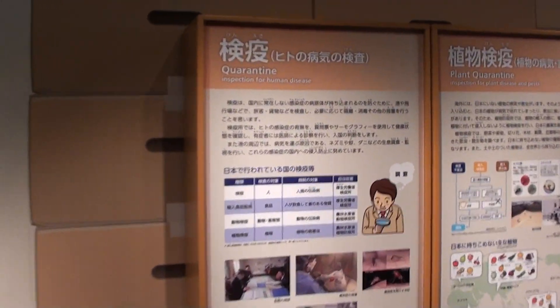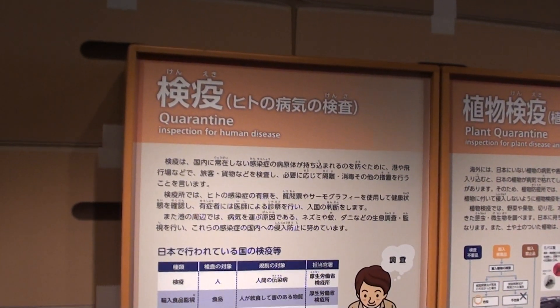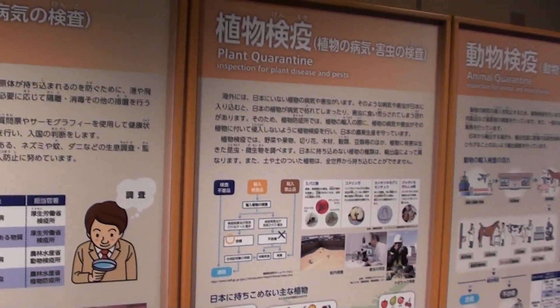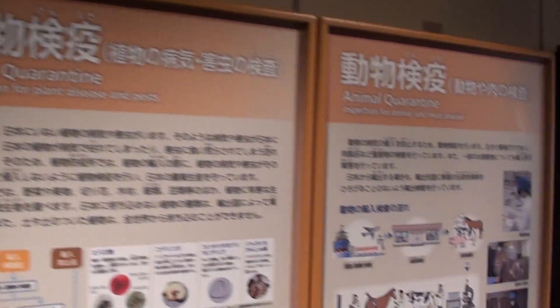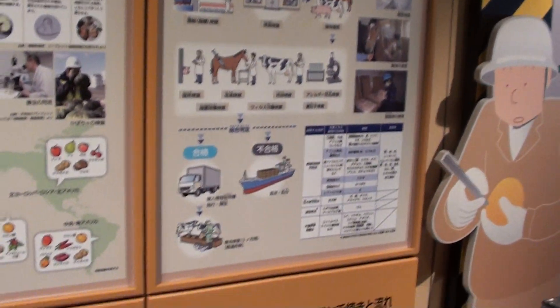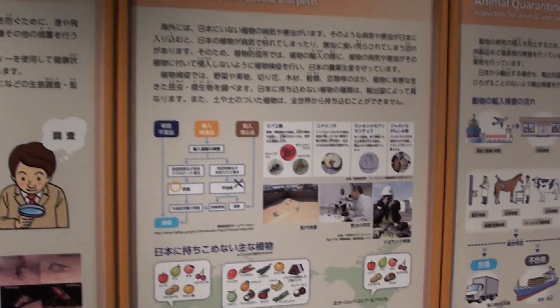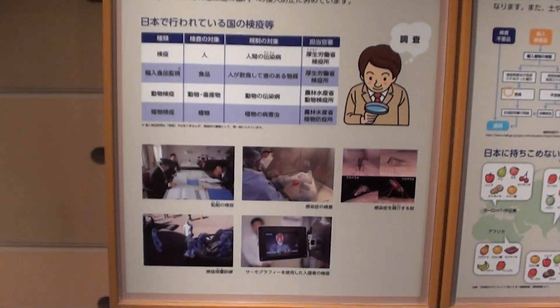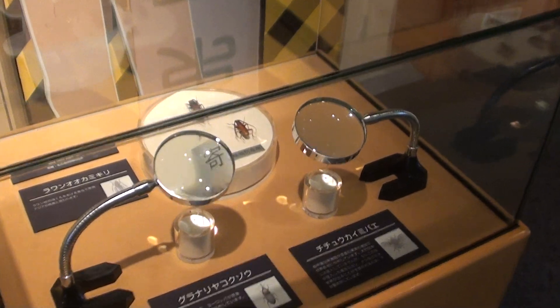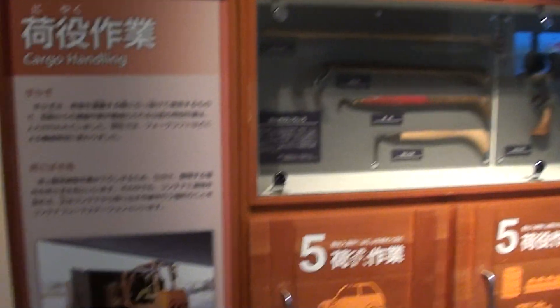Don't forget the quarantine — inspection for human diseases. You need to do that for plant quarantine and animal quarantine too. All little educational things. You can look up some insects closely. Container shipping, cargo handling.